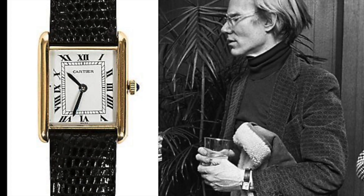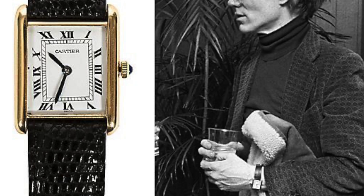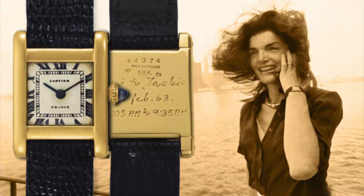Asked about it, he said: 'I don't wear a Tank to tell the time. Actually, I never even wind it. I wear a Tank because it is the watch to wear.' Jacqueline Kennedy Onassis, first lady during the presidency of John F. Kennedy, also wore the Cartier Tank. This was later auctioned at Christie's in 2017 and sold for US$379,500.